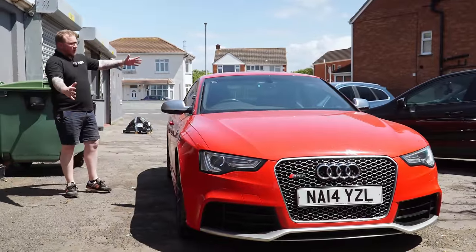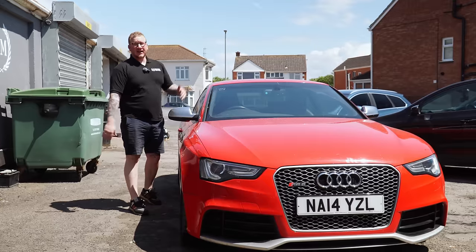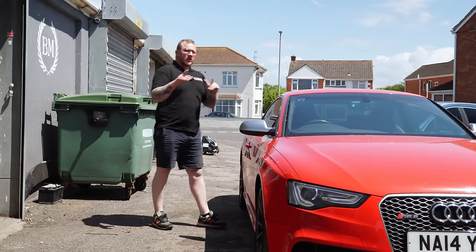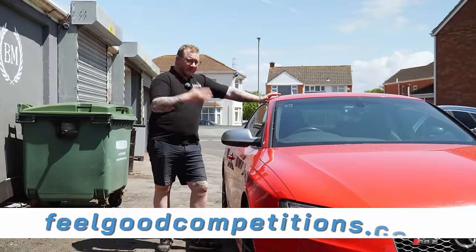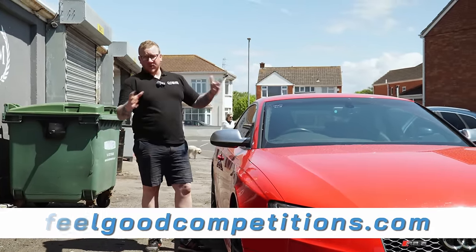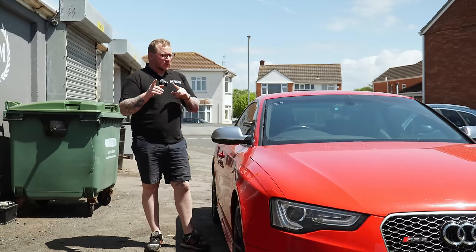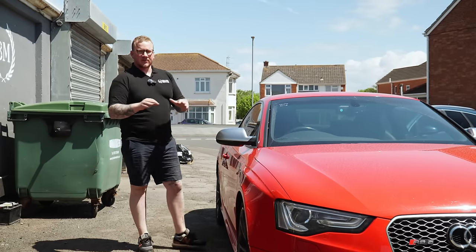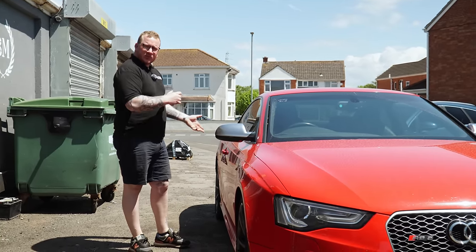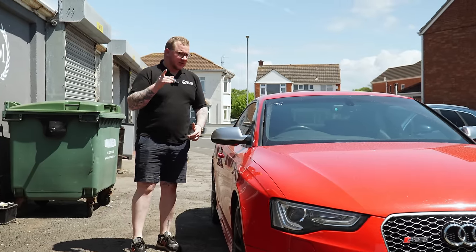Hello everyone, welcome back to the channel. Hope you're doing well. We've got the Audi RS5 once again and as you can see it's currently filthy. I haven't cleaned it since we got it from the auction — it still has the sale date written on the windscreen. I need to get this cleaned so we can take nice pictures for feelgoodcompetitions.com where you can win this for a fiver. I've got Mark with me. We wanted to do a bit of a machine polish but all our polishing machines have blown up, so we're just going to give it a nice deep clean, put a ceramic spray coating on it, and then it'll be ready for the raffle website.